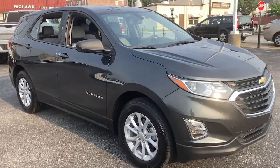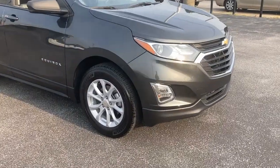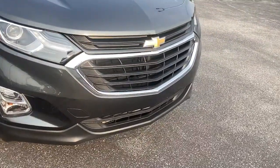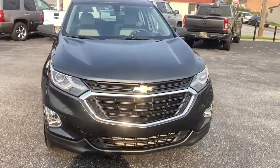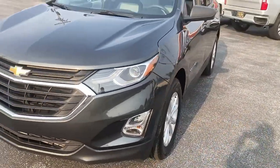Take a moment to check out the 2018 Chevrolet Equinox. This vehicle is an outstanding buy with fewer than 20,000 miles on the odometer. Whether you're on a family road trip or doing the daily drive, the Equinox is your go-to vehicle.